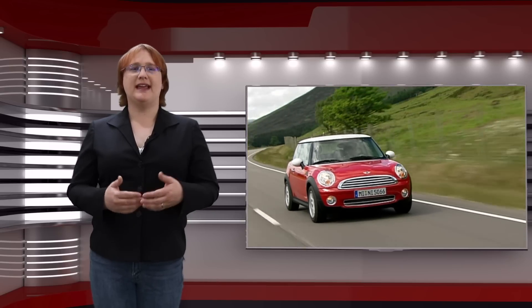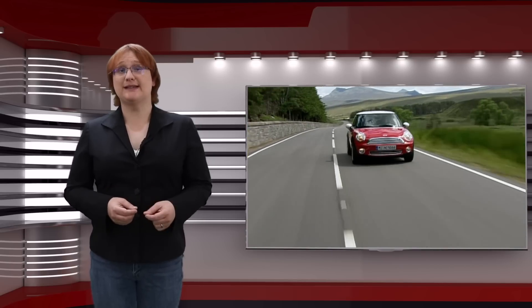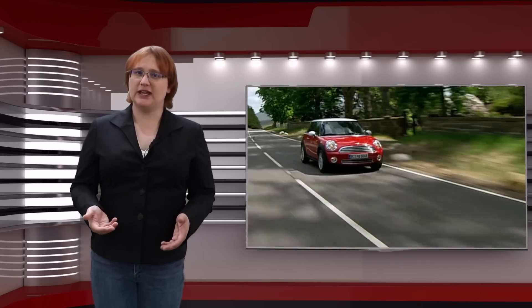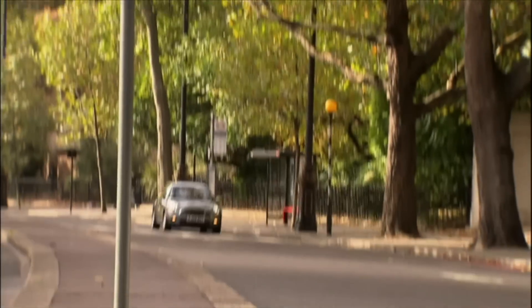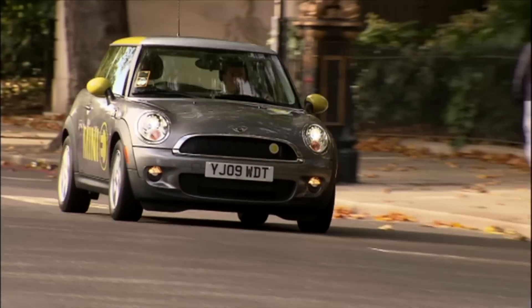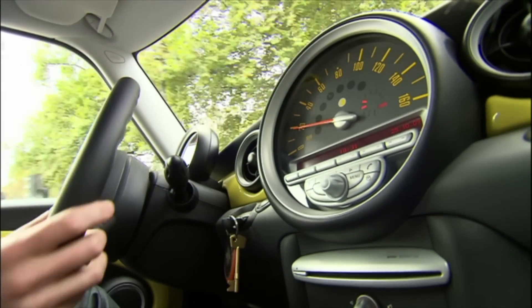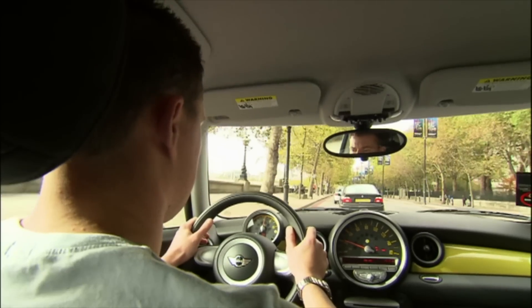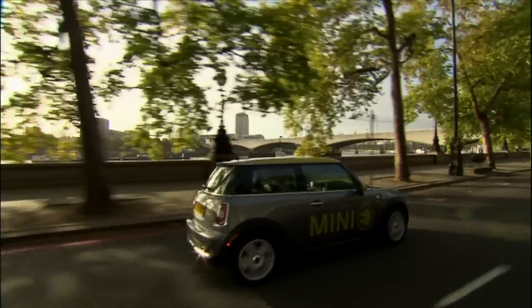So perhaps instead of calling Mini electrification tough, bosses at BMW should be calling it expensive — and that would be accurate. Given BMW is going ahead with Mini electrification, it seems it's willing to fund that development. But there is one final thing to note: BMW's Mini brand is known in large cities and suburbia, and that means it may not necessarily require a 200-plus-mile battery pack. Design a sporty, fun ride with 150 miles of range and good rapid charging capabilities, and I suspect it would sell just fine.